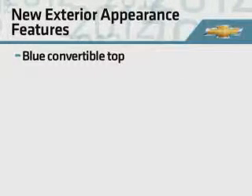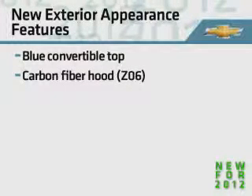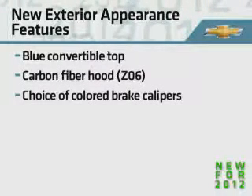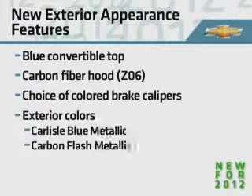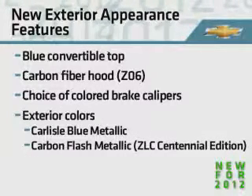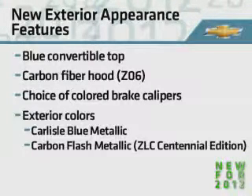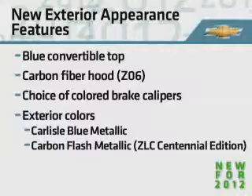There are also new exterior appearance features available. These include a blue convertible top, carbon fiber hood for Z06, a choice of color brake calipers, and two new exterior colors for 2012 only: Carlisle blue metallic, and only on the Chevrolet Centennial Edition, ZLC carbon flash metallic.